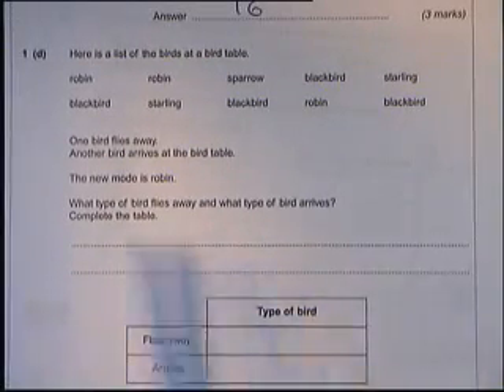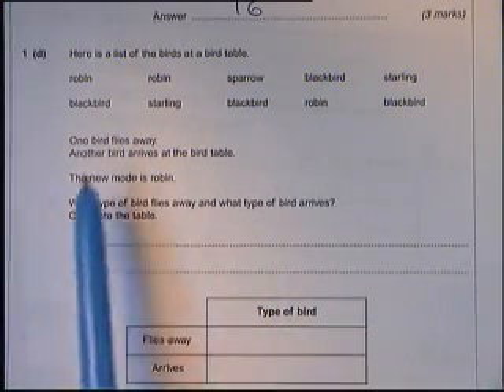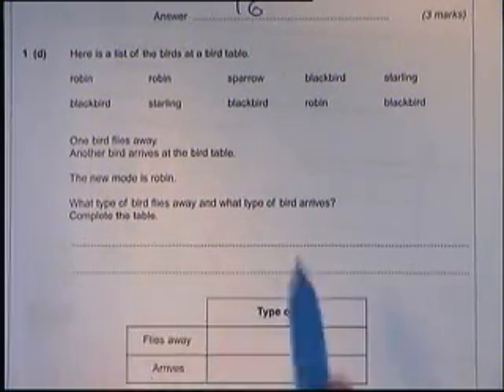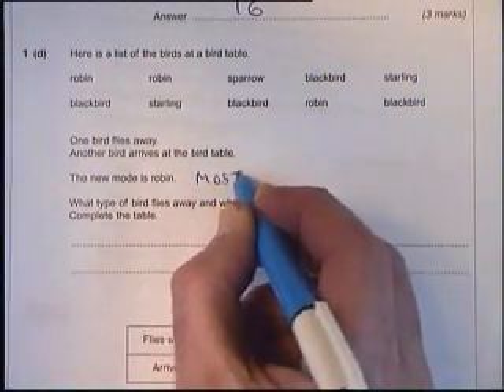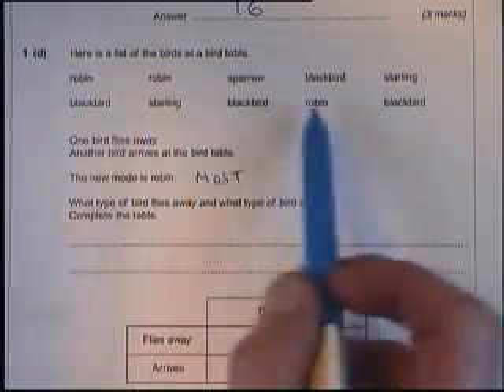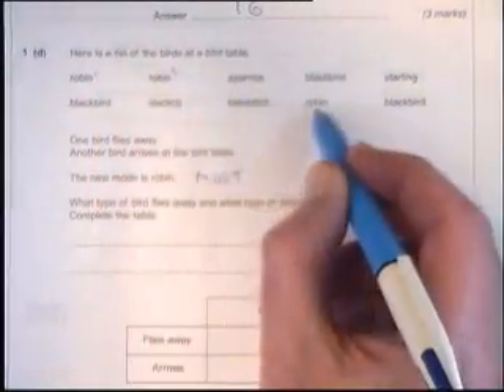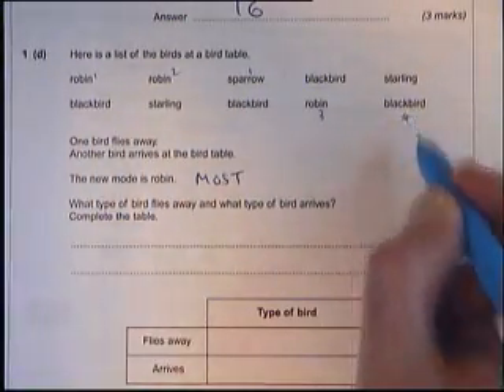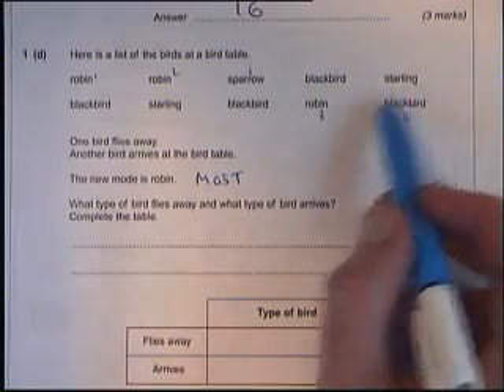Final bit, Part D. There's a list of birds at the bird table — different sorts, some appearing more than once. Robin appears three times. One bird flies away, another arrives, and the new mode is Robin. Mode means it appears the most. Currently there are three robins, one sparrow, four blackbirds, and two starlings.